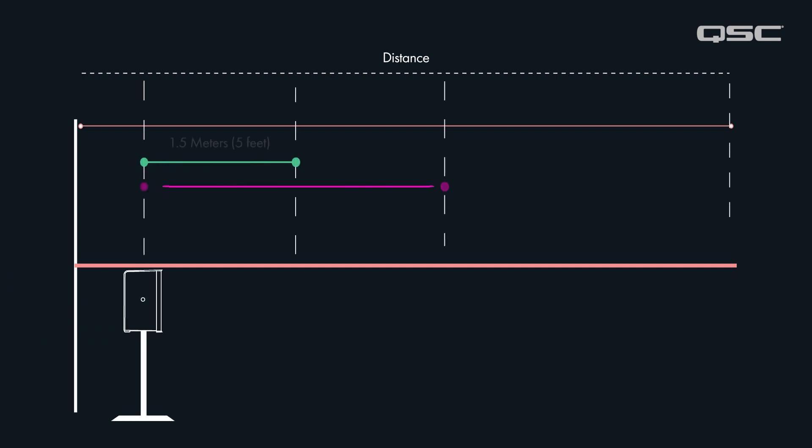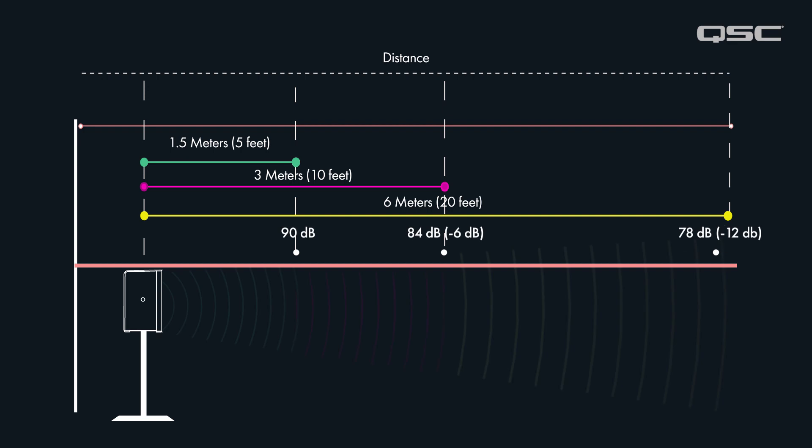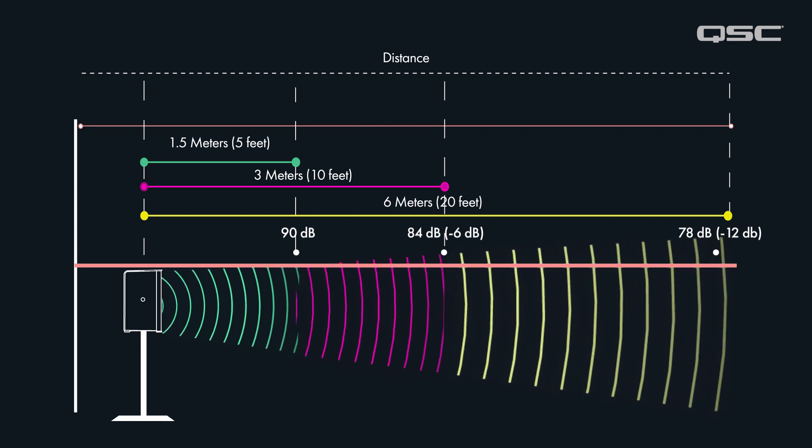The inverse square law states that in a controlled indoor environment, direct sound level will decrease by 50% or 6dB every time it doubles in distance from the source. We can use this information as a guide to help find the best location for a delayed or fill loudspeaker.